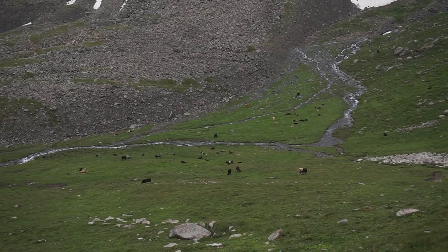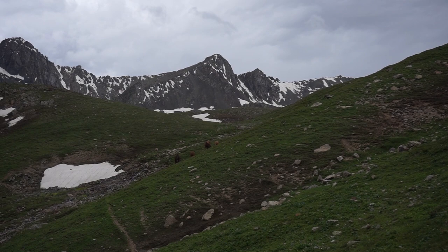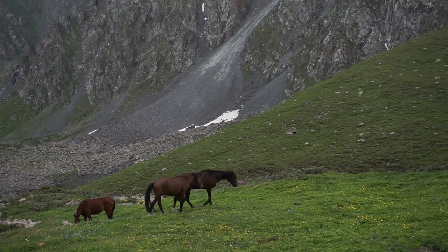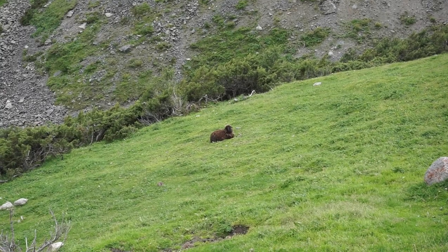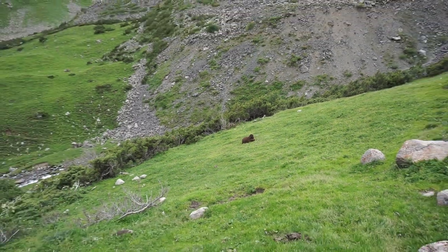We've reached the cattle level. It's important not to forget to look back when going down — and that's a lovely sight. Hello sheep! Where is everybody? You came alone?